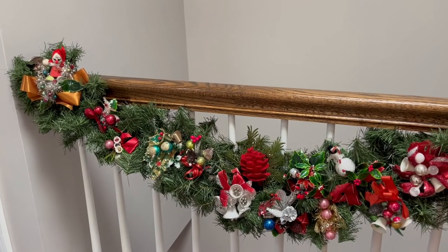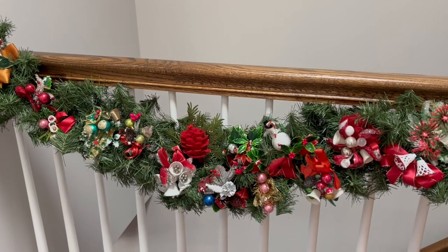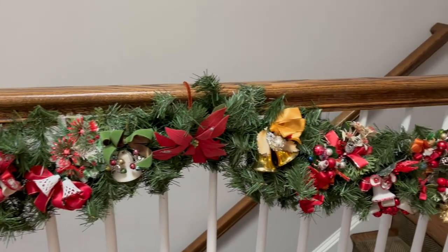The last thing I'm going to show you is this Christmas garland that I put up on my banister each year, and it is full of vintage Christmas corsages that I collected over a very long period of time.